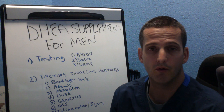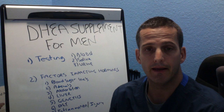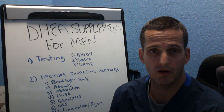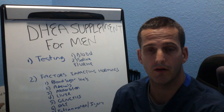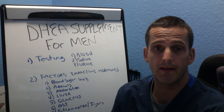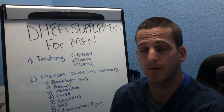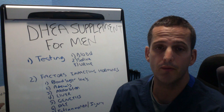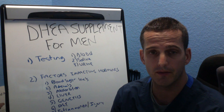Urine testing can be done over the course of a day and it looks at a lot of other variables that can help us determine whether or not DHEA or pregnenolone are optimal recommendations. I like to look at the urine test. However, I'm now doing a combination of urine and saliva because saliva really does look at your circadian rhythms very well.